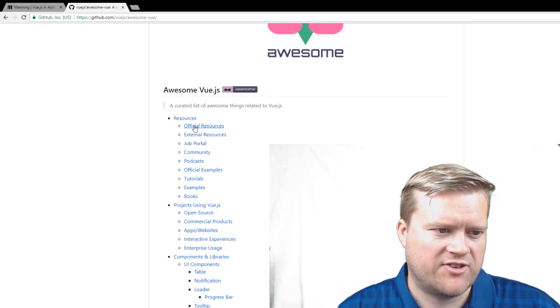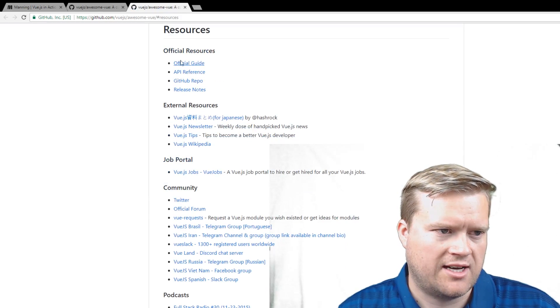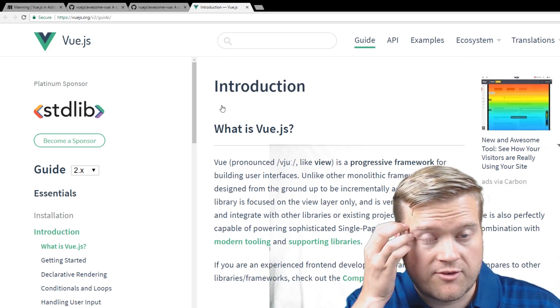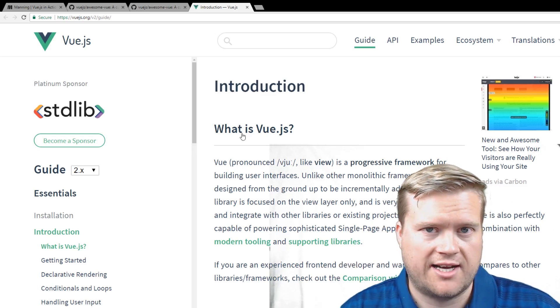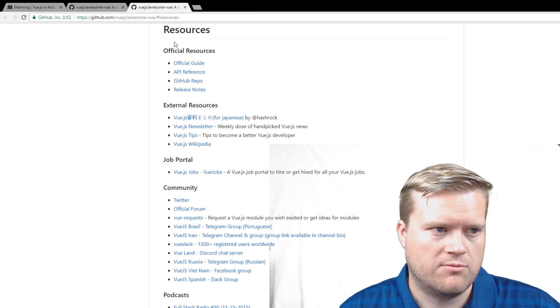The official guides and official resources are linked up here. Vue.js has an excellent guide system, so if you want to jump in right away and you're looking for information, definitely look at the official guides. They're really great — I've used them numerous times.